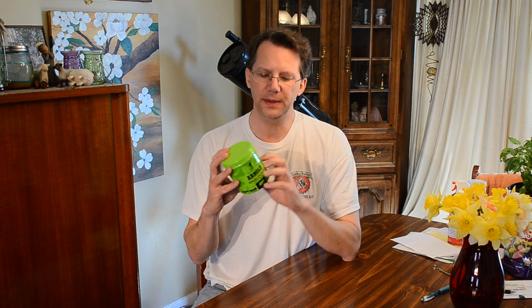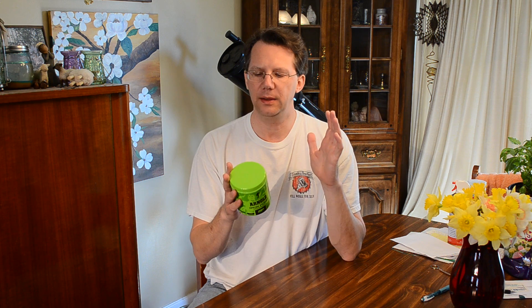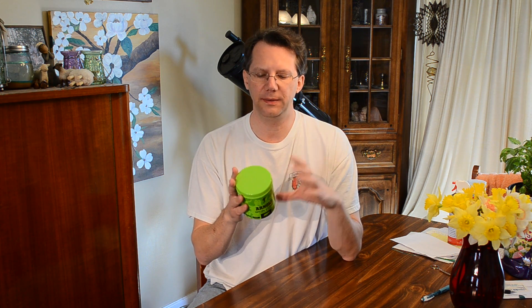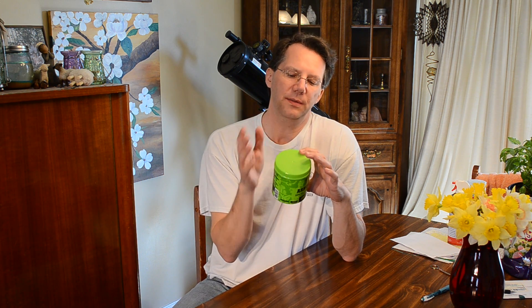This is a pre-workout. It has the stereotypical blend — I forget exactly how much caffeine it has, I think it's maybe around 100 milligrams of caffeine. It has one caffeine source; some of these have two or three different types. It doesn't have any of the extracts and things like that, but it does have a pretty good nitric oxide blend to get the NOS going.